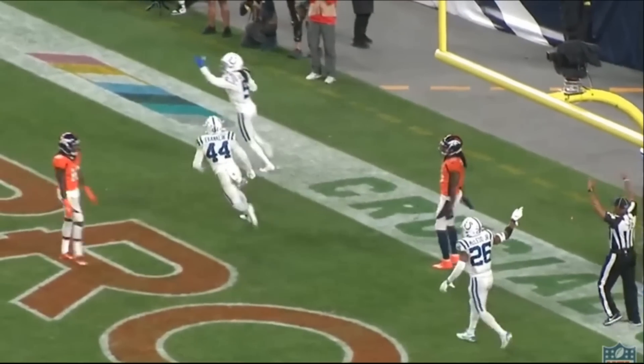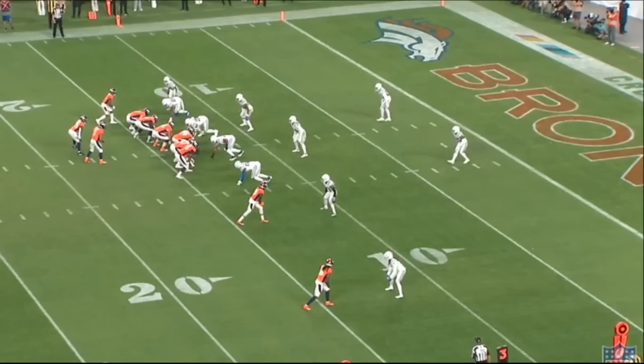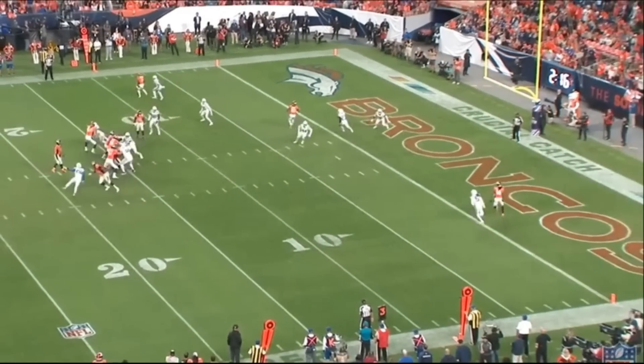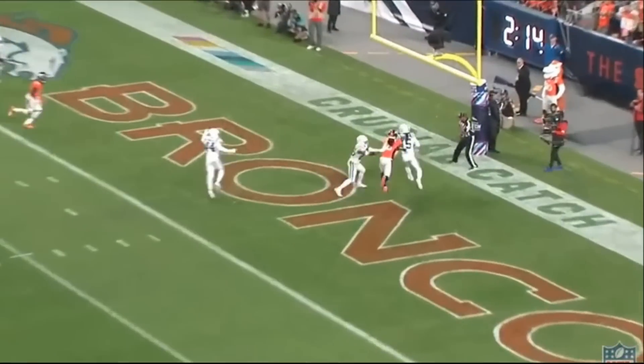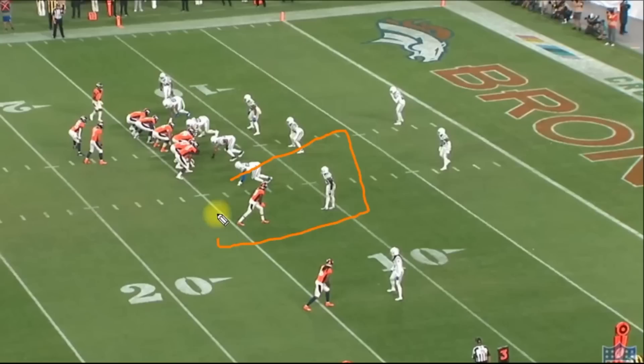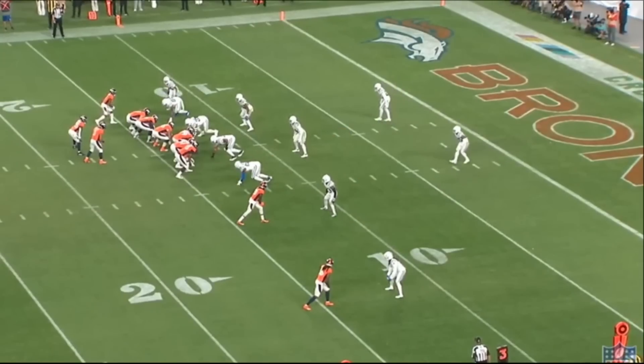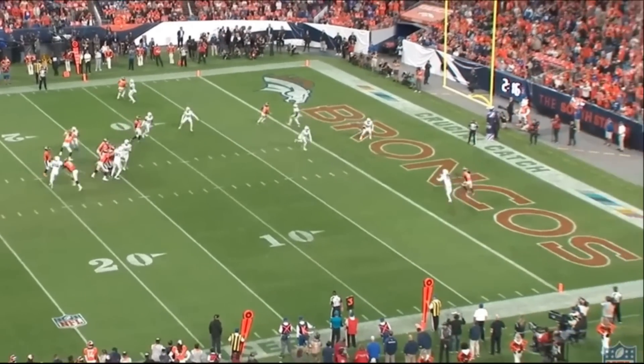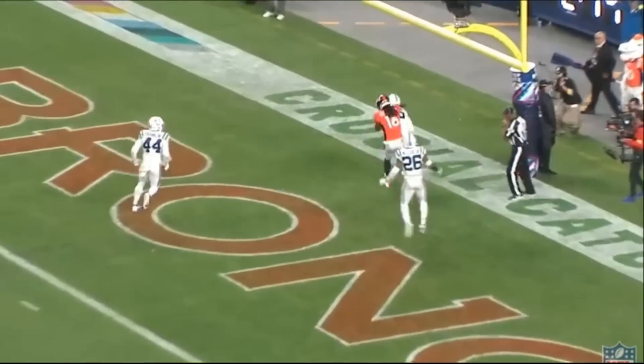Keep in mind this was in the fourth quarter with two minutes left — a very clutch moment for Stephon Gilmore. It's a cover one, one-on-one situation with the safety over the top. The safety does not help him; the safety ends up helping the slot corner. So Gilmore is truly in a one-on-one situation, and he does a beautiful job on this play.